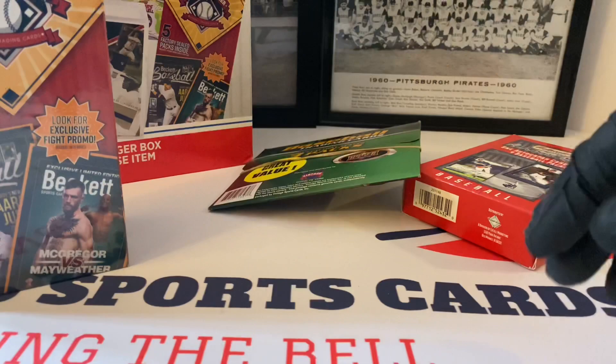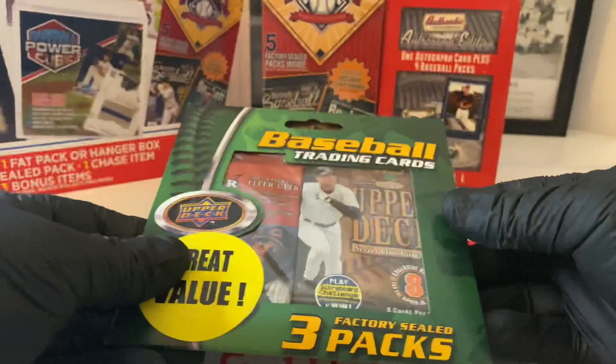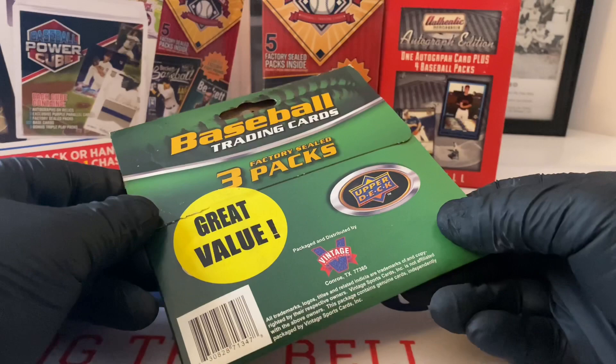Let's see this - we're definitely doing this one last. The reason I was hoping this was going to be in the box is because that product could have 2011 update packs. I saw one video where the guy found a pack of those in there, and that's what made me want to purchase. Alright, we've got three packs here - Upper Deck, great value. This is a company called Vintage out of Conroe, Texas.